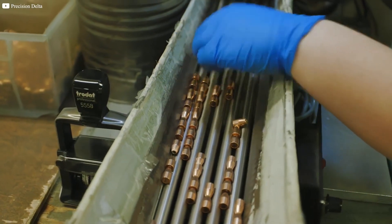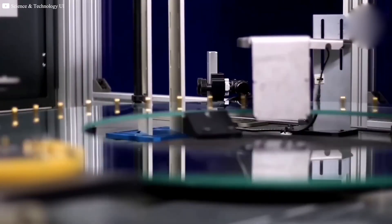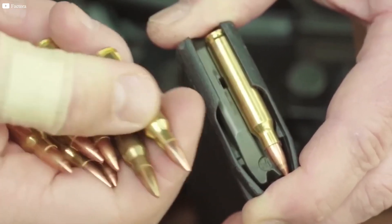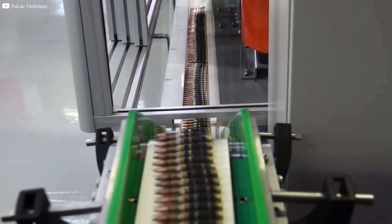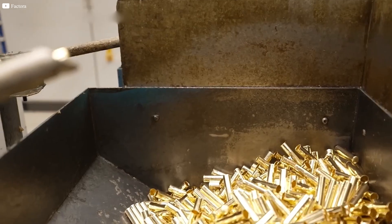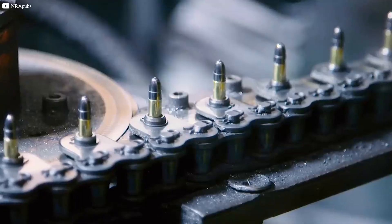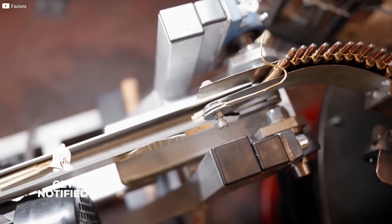As we conclude our exploration of bullet production, it's evident that this process is a testament to human ingenuity and precision. From the careful selection of raw materials to the intricate engineering behind each bullet, every step is meticulously executed to ensure safety and performance. The scale of bullet production is staggering, yet the industry maintains a relentless commitment to quality. The intricate details, from the lead core to the copper jacket, reflect the dedication of manufacturers to producing reliable and lethal projectiles. Ultimately, the world of bullet production is a fascinating blend of science, engineering, and manufacturing — a world where precision and safety are paramount, and where each bullet represents a culmination of human skill and technology.